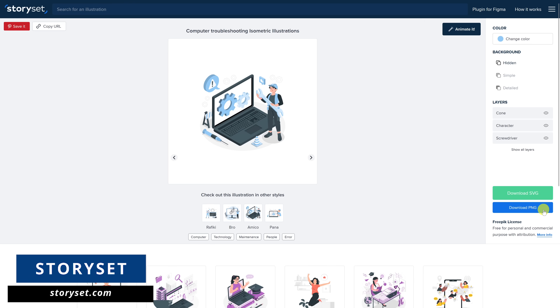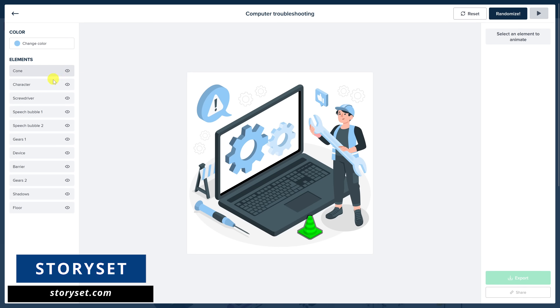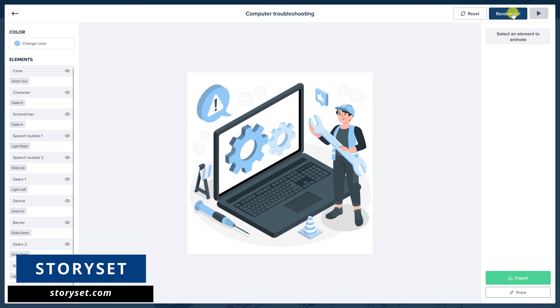In addition, all illustrations can be animated by selecting 'Animate it' at the top. Over on the left, there are various elements that you can change, or you can just select randomize on the top right. When you're done, select export.